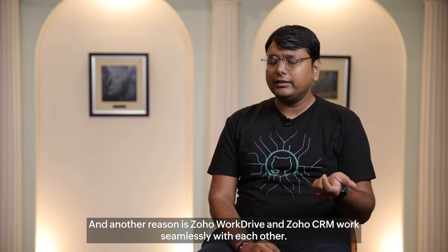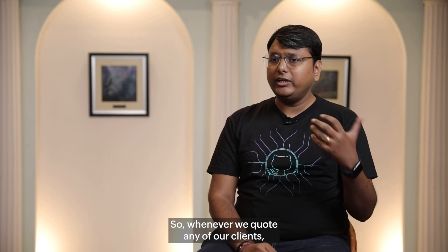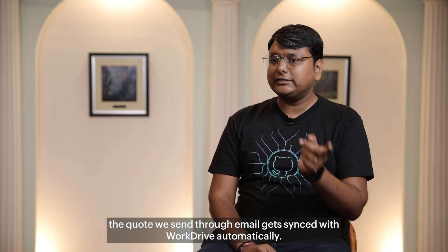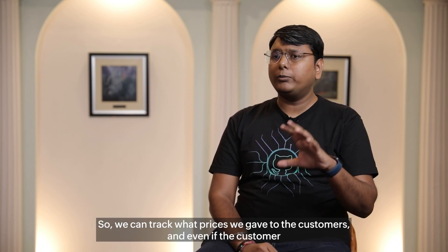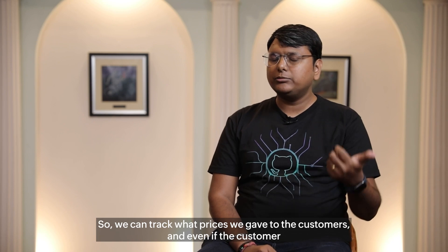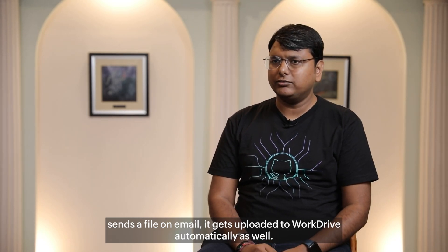Another reason is that Zoho WorkDrive and Zoho CRM work seamlessly with each other. Whenever we quote any of our clients, the quote which we send through email gets synced on the WorkDrive automatically, so we can track what prices we gave to customers. And even if the customer sends a file on email, it gets uploaded into WorkDrive automatically as well.